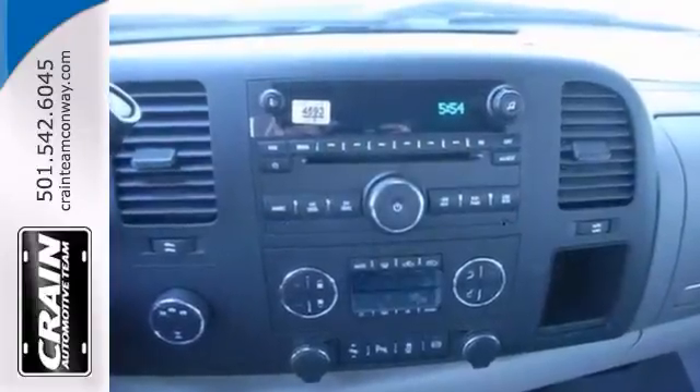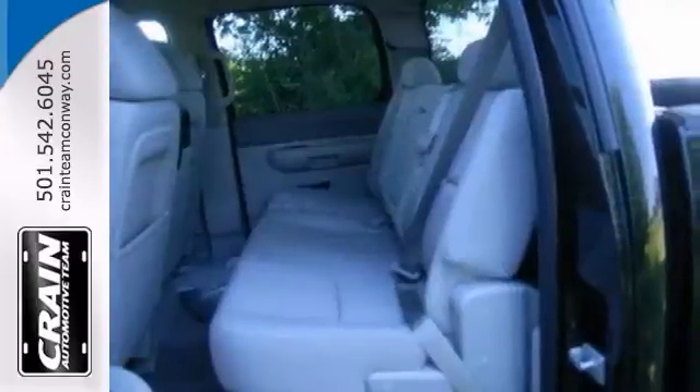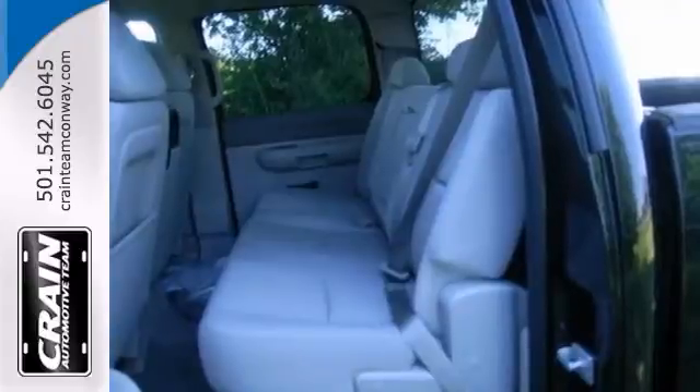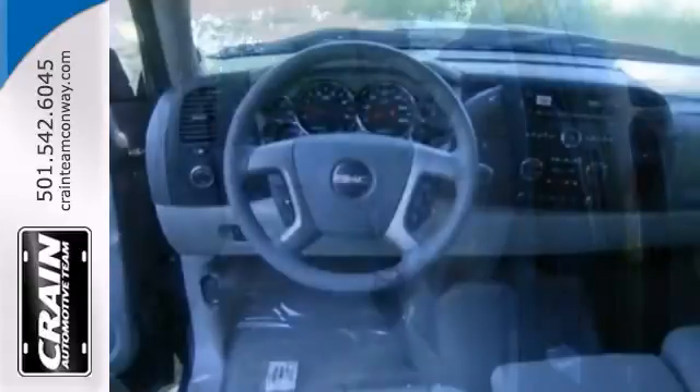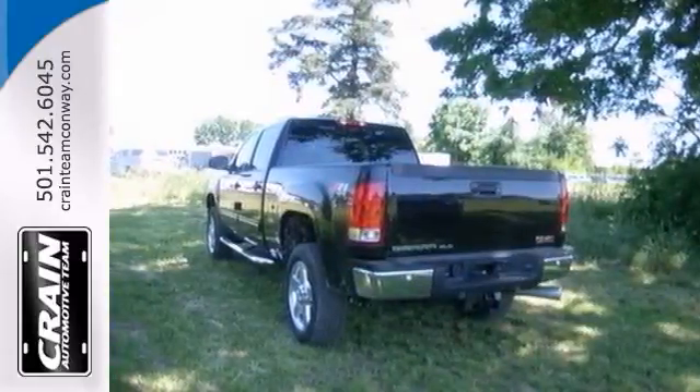Features include a 6.6-liter Duramax V8 engine, remote start, and steering wheel audio controls. It also has dual-zone climate control and power windows, locks, and mirrors. The trailer hitch receiver and privacy glass only make it more appealing.